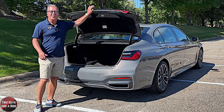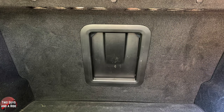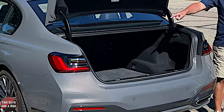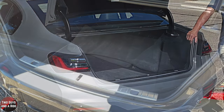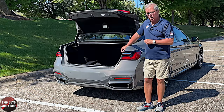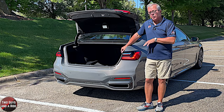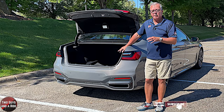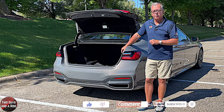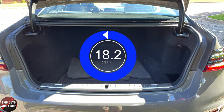The rear seats do not fold flat, but there is a ski or pogo stick pass-through in the middle, and there are a couple of tie-down hooks. On the driver's side of the rear of the trunk there is a built-in integrated first aid kit. There is no additional storage under the cargo floor, and there is no spare tire as this vehicle runs on run-flat tires. Maximum trunk cargo volume is 18.2 cubic feet.